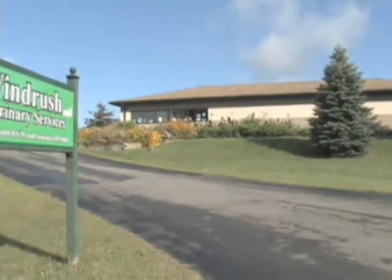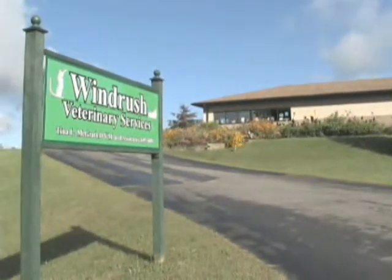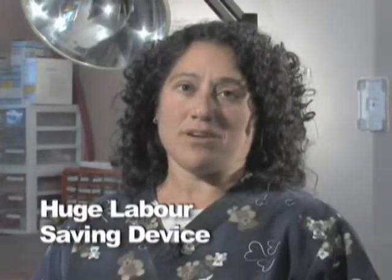Let's talk with an expert of veterinary medicine. Hello, I'm Dr. Elisa Libstug from Windrush Veterinary Services. I've experienced Anovac systems firsthand and can unequivocally say that this is a huge labor-saving device.